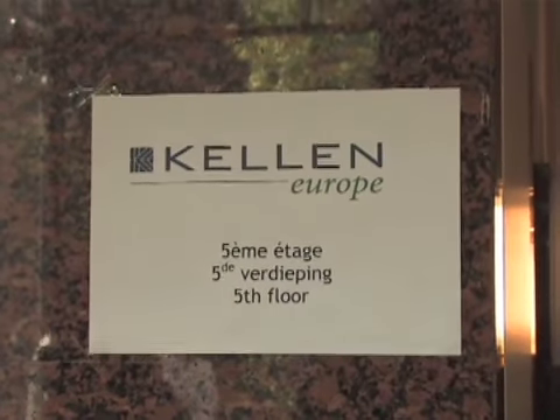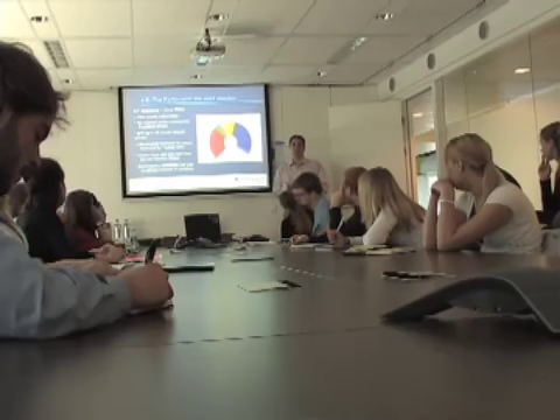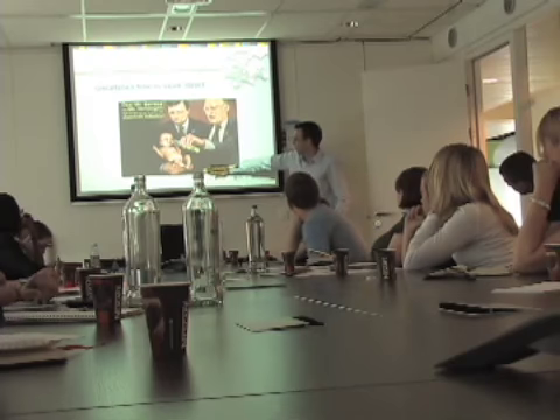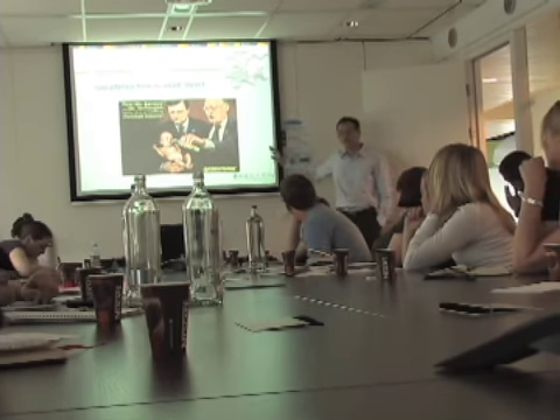Yesterday morning we visited the Kellen Group of Europe. The Kellen Group is a company that lobbies the European Union and organizes companies to get their interests represented. We were presented to by two men who contact different Parliament and Commission members of the EU. They gave us an in-depth understanding of how the EU works at the parliamentary level, and talked about lobbying — how it's not just sketchy under-the-table dealings, but rather that because the EU is so large, lobbyists are there to help them understand each different industry by providing information.